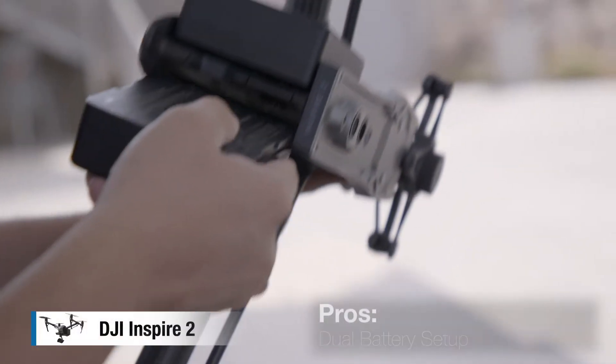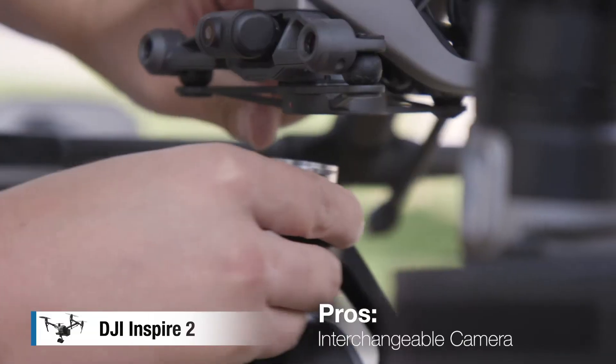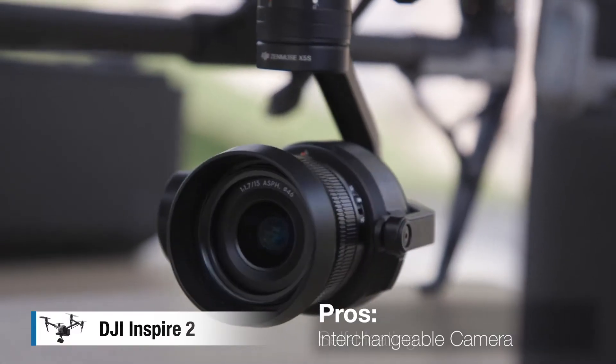The Inspire has a dual battery setup — in case it needs to emergency land, it can do so with just one battery. It's got an exchangeable camera payload, so not only can it take traditional photos, but it can also take thermal photos. And it self-heats, so the drone can be flown in sub-zero temperatures.